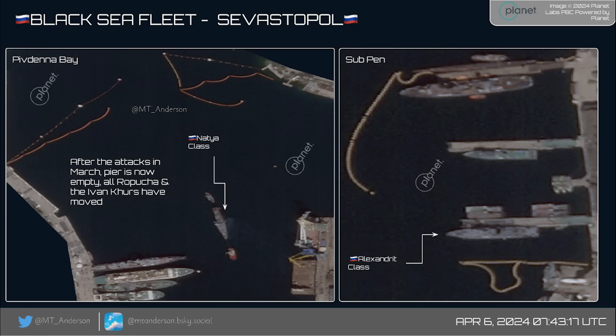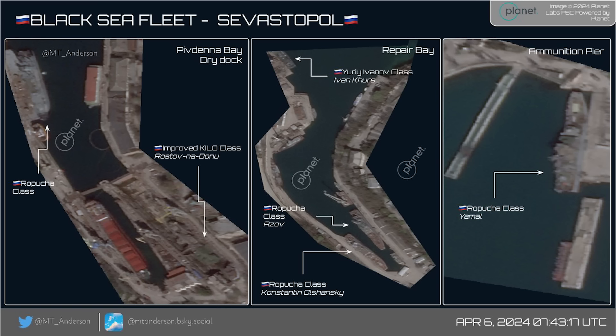This next image is more interesting. After the big Neptune and Storm Shadow strike, you can see the pier at Pivdennebe is empty of combat ships — the frigates that were there and the Ivan Kurs intelligence ship that was hit have all moved. In the subpen, there are no submarines, but a handful of potential future submarines. In the Dry Dock, you can see the Minsk and the Ropucha were hit by Storm Shadow — those are outside the Dry Dock. The Rostov-on-Don submarine is still in Dry Dock, and a big cargo vessel has been moved into the Dry Dock vacated by the Minsk.